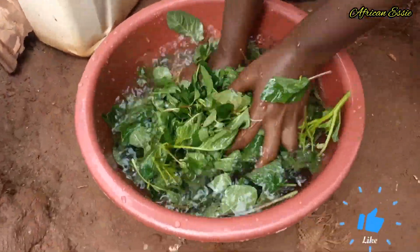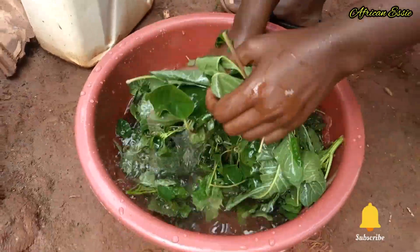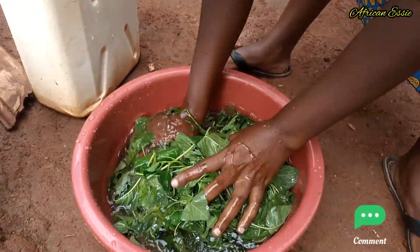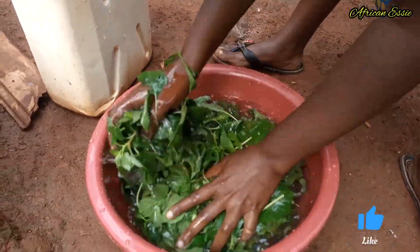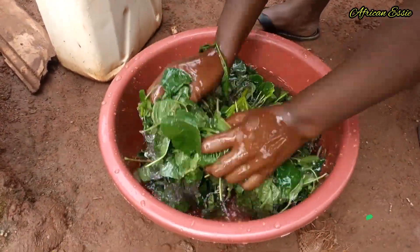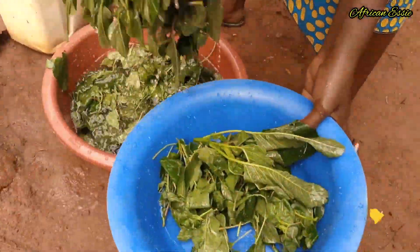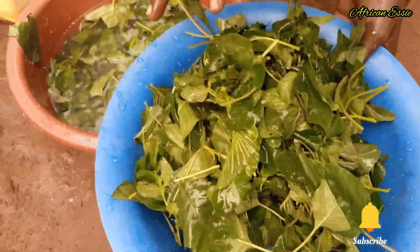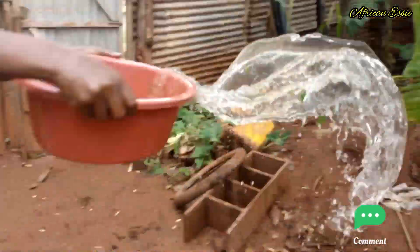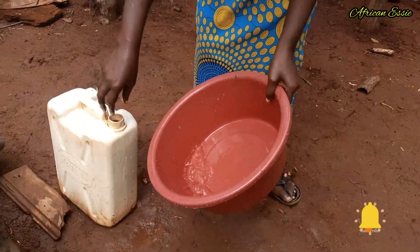So when you wash, you have to be very careful. And the fish...